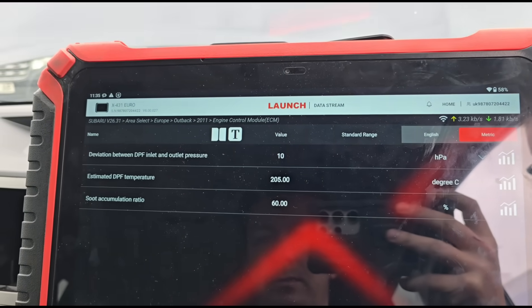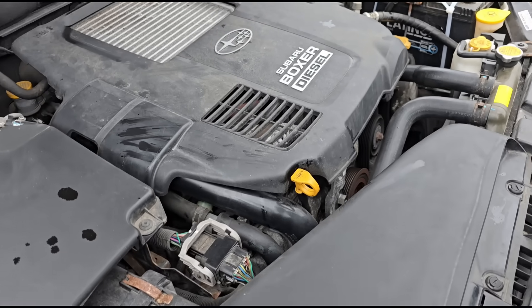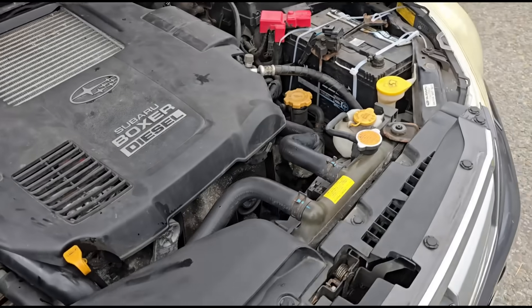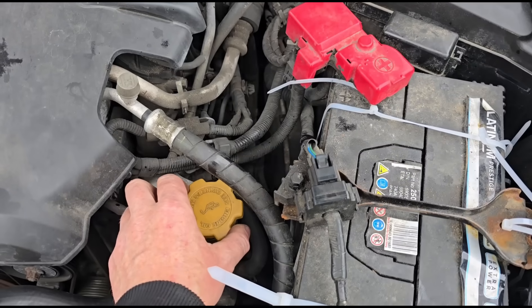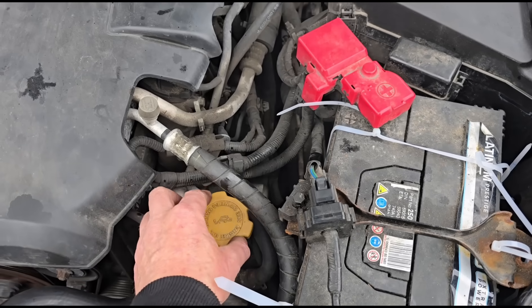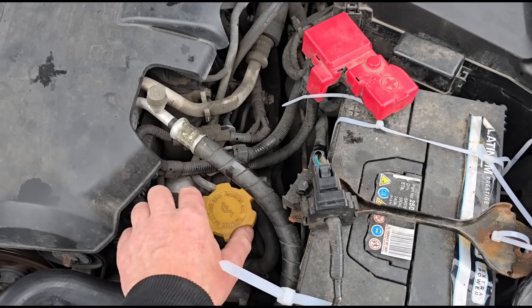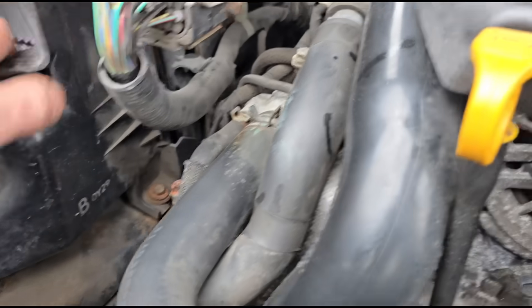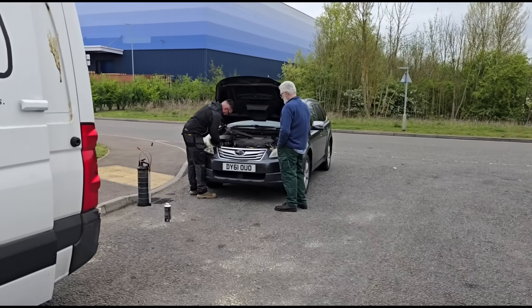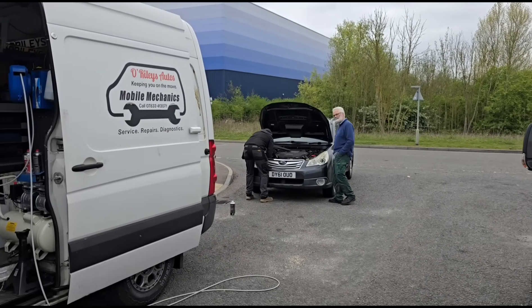It doesn't want to go below 10 millibars, so it's on the borderline of needing a new DPF. It's a semi-success story - it's not a full success, it's going to need a new DPF soon. There's too much blow-by and the engine isn't great on this car. It turns out the airbox isn't connected properly at the bottom - there's a gap in it, which is why it sounds weird. We're going to get the airbox reconnected properly and I'll see you on the next video.